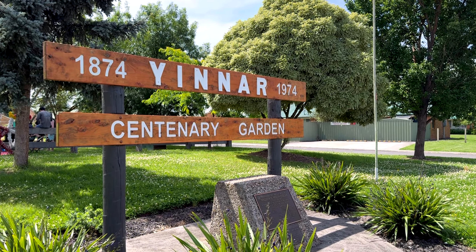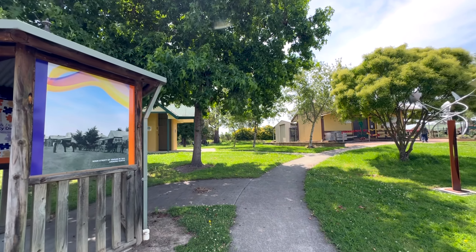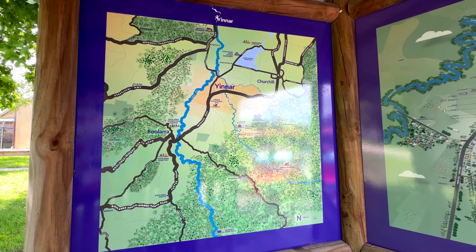This is the site of Yinnar station, opened in 1885 and closed in 1974.